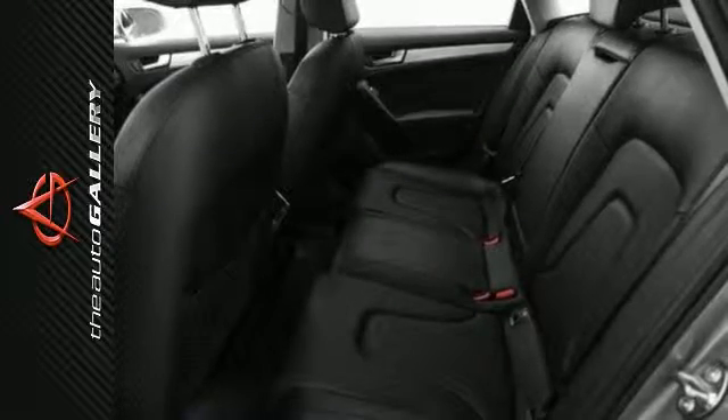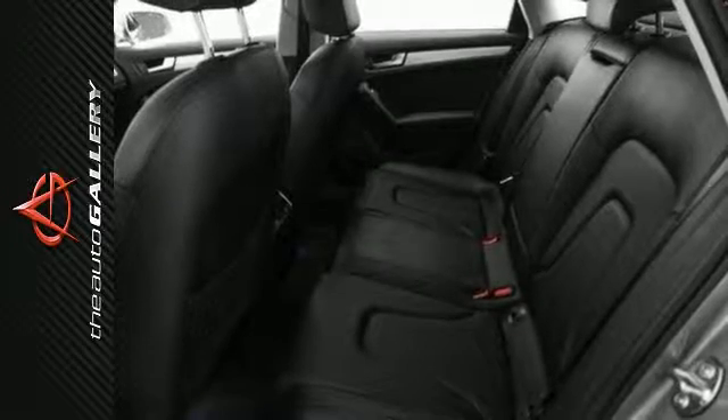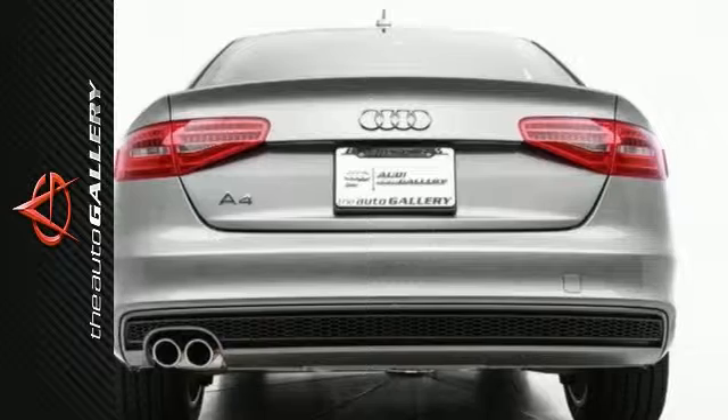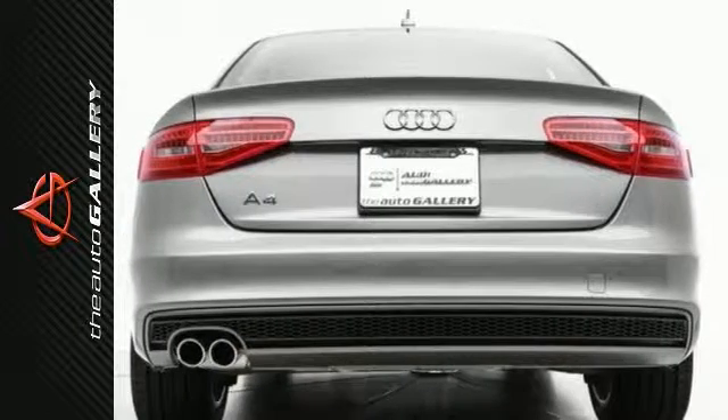Desirable installed features include a moonroof, a home link system, leather seats, power windows, a rain-sensing windshield, an MP3 player dock, alloy wheels, four-wheel anti-lock brakes, keyless entry, and steering wheel audio controls.